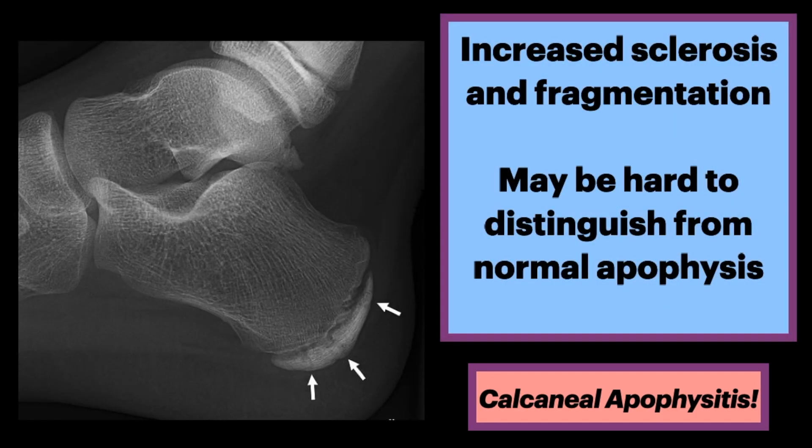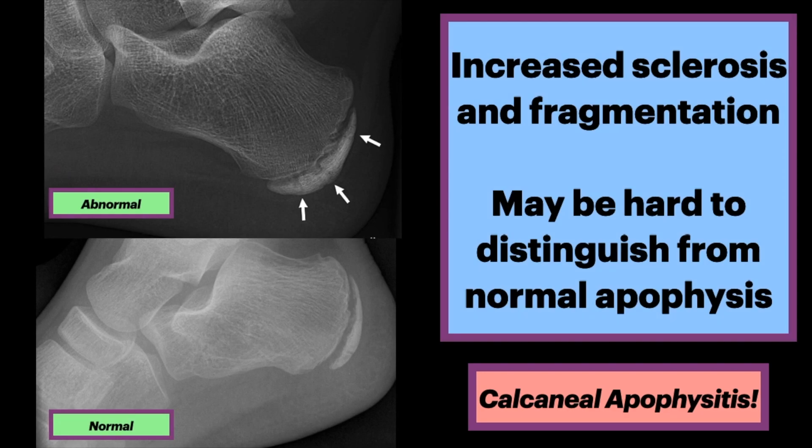On x-ray, there is increased sclerosis and fragmentation. It may be hard to distinguish from the normal apophysis. Here is a normal x-ray in a patient of similar age — differences can be subtle.